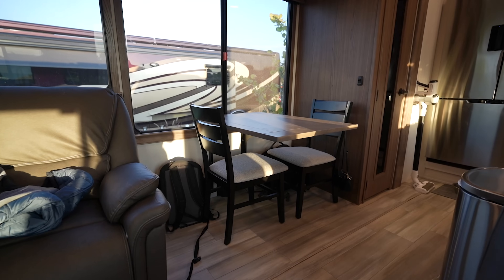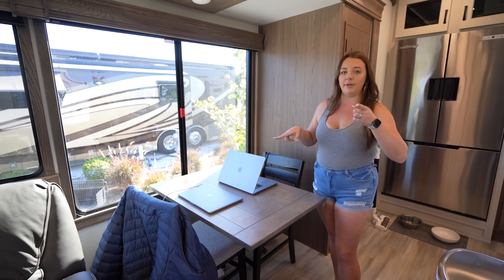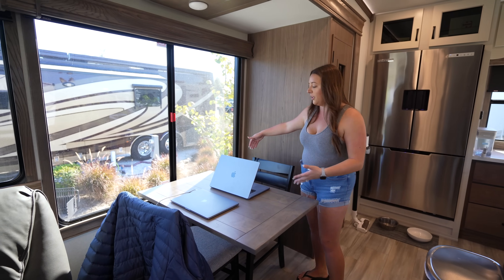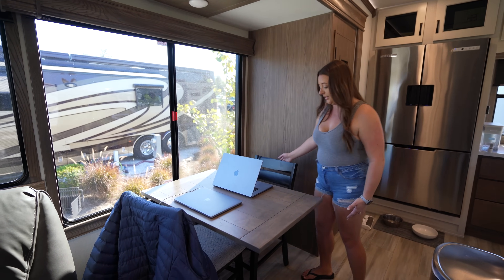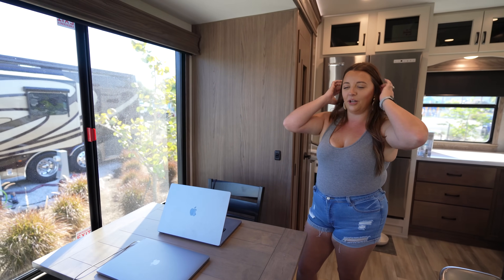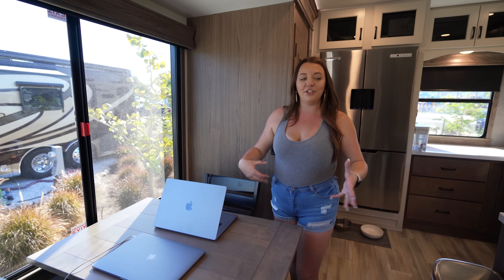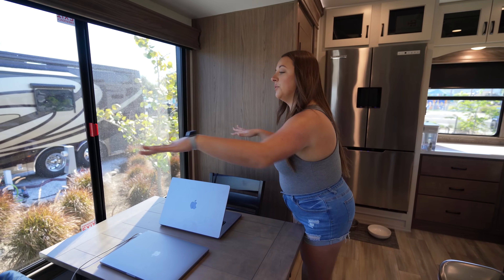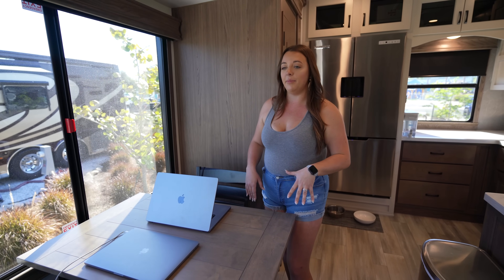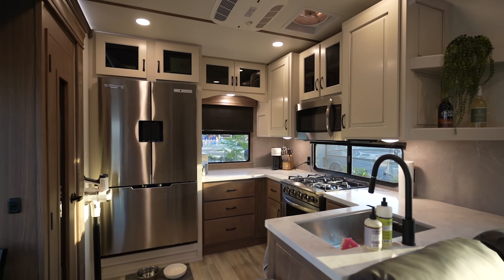Tons of windows in here, so lots of natural light. Coming into the dining area, you have your standard dinette with two chairs. There are two more chairs that are under the bed, but we're probably going to get rid of those — trying to fit four people in here is kind of unrealistic. We do have some ideas for minor changes, like maybe flipping this area into more of a bar style. Make sure you guys subscribe because we'll probably have a video showing those little changes.